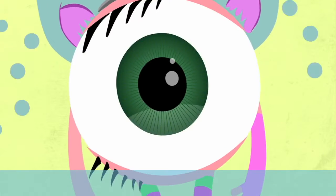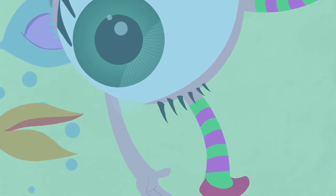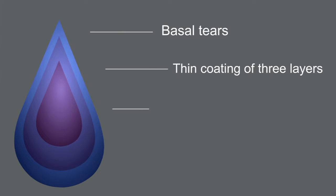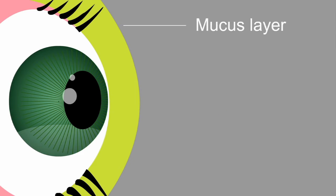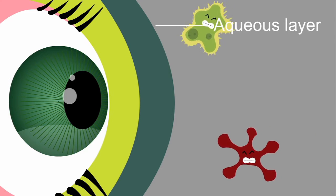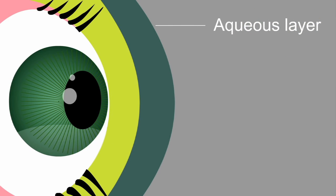In fact, if you look closely, you'll see that she's crying a little bit all the time. The basal tears that Iris constantly produces form a thin coating of three layers that cover her and keep dirt and debris away. Right next to Iris is the mucus layer, which keeps the whole thing fastened to her. On top of it is the aqueous layer, which keeps Iris hydrated, repels invasive bacteria, and protects her skin, or cornea, from damage.